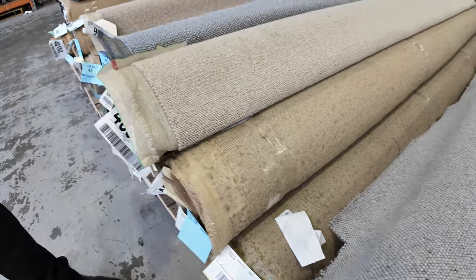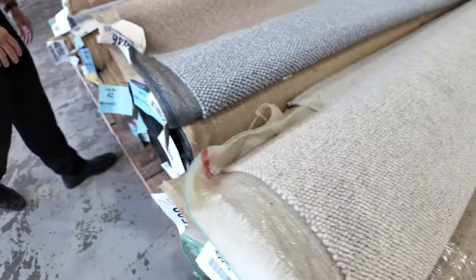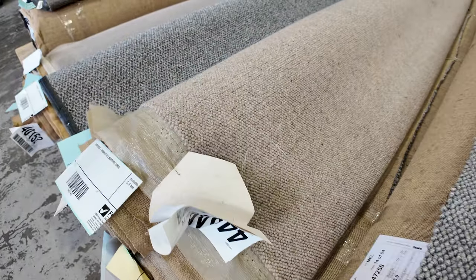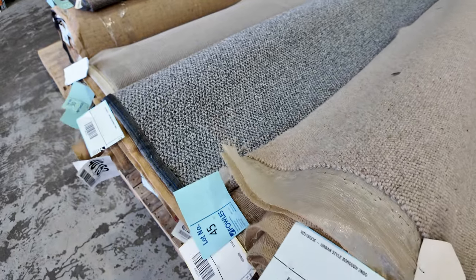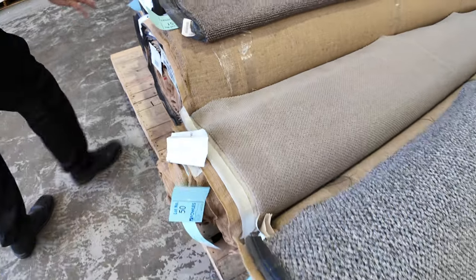We've got all the nice colours — the light, the dark, the grey, the beige. As you can see there are lots of different roll sizes to pick from. That's just about the first nearly 50 lots of carpets, and the majority of them are in the wool loop piles.